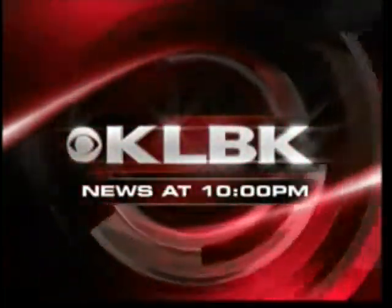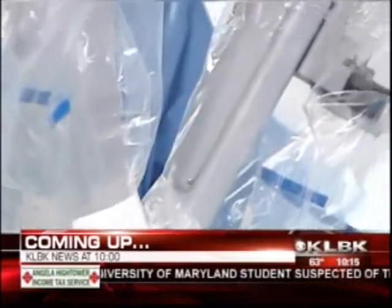Coming up right here on the news, we're going to be talking about a chance for you to get your eyes on what is a wonderful robotic piece of surgery that we're using here on the South Plains. We'll hear from Dr. Vallabon on how it's being used and why you should check it out.